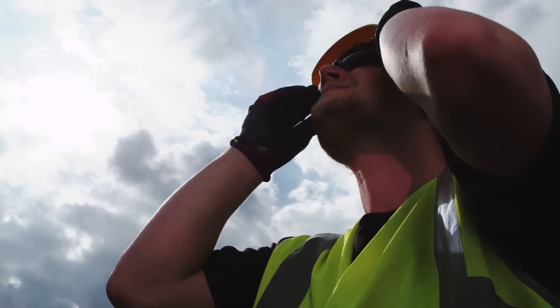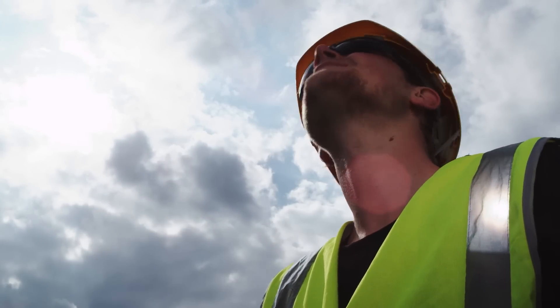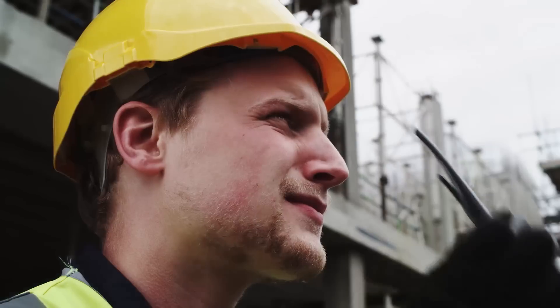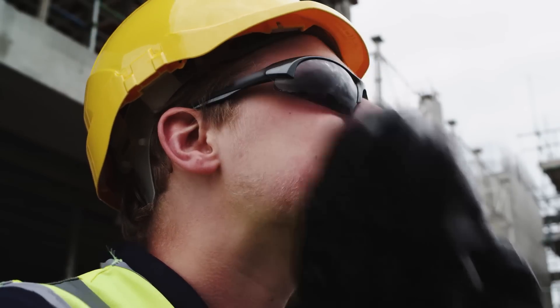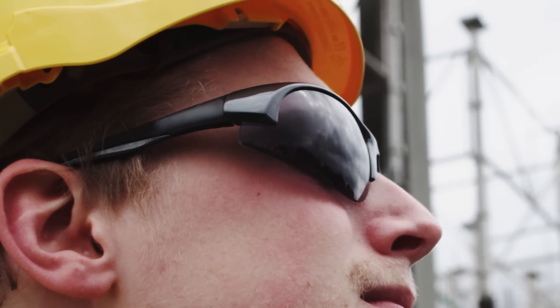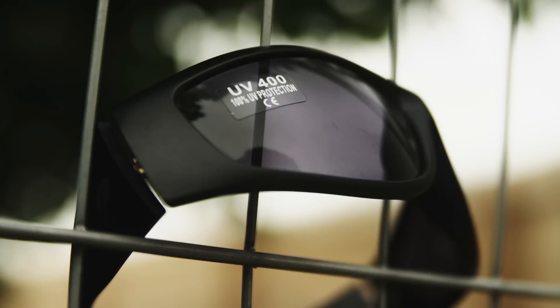Another area of the body which can be affected by UV radiation is the eyes, with damage leading to cataracts or even cancer in the eye. When selecting sunglasses, choose wrap-around types to prevent the sun creeping in at the sides, and ensure the sunglasses have a marked UV rating of 400 with a label stating 100% UV protection.